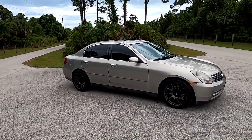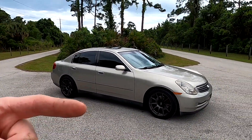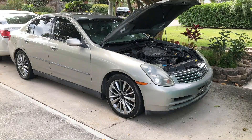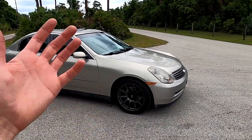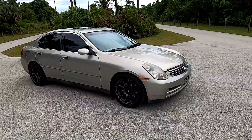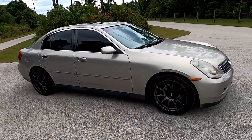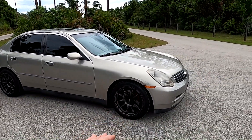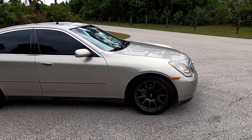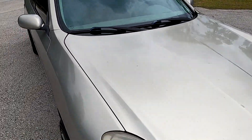I didn't pick it up with these wheels — I'm going to show you exactly in a picture how I got it. I essentially traded the stock wheels for these XXRs. They're not real wheels but they're nice — perfect specs for this car: 18x8.75 +15 offset with a 245/40/18 tire. It is literally perfect — you can see it's pretty flush front and rear.